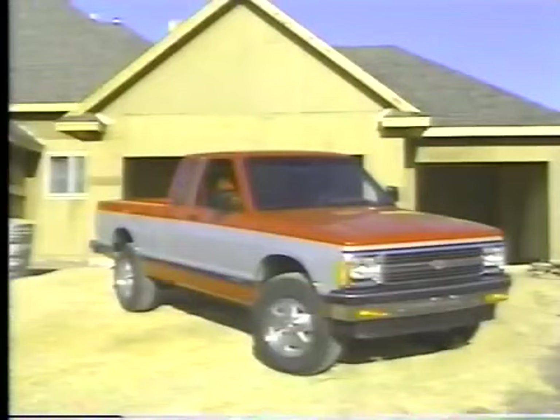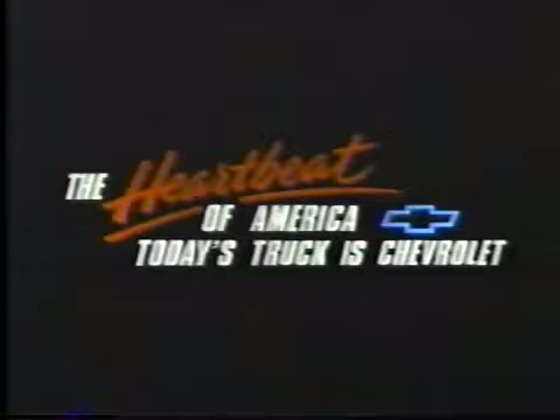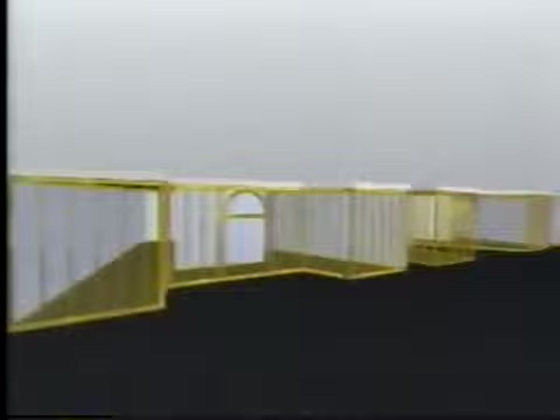Hometime is made possible by Chevrolet Motor Division, who brings you compact pickups and other trucks for personal and business use. Today's truck is Chevrolet, the heartbeat of America. And brought to you by the Stanley Works of New Britain, Connecticut. For generations, Stanley's been committed to building quality tools and other products to help you do things right.